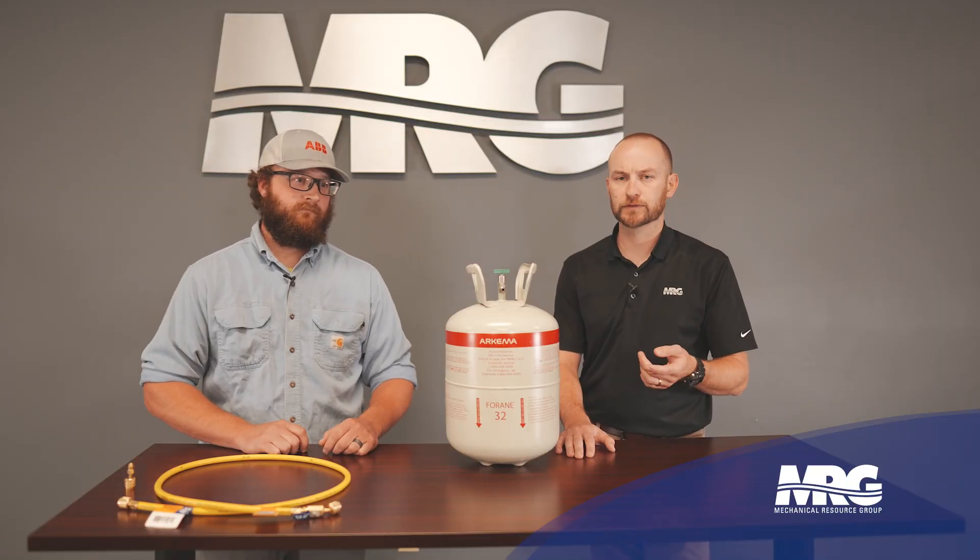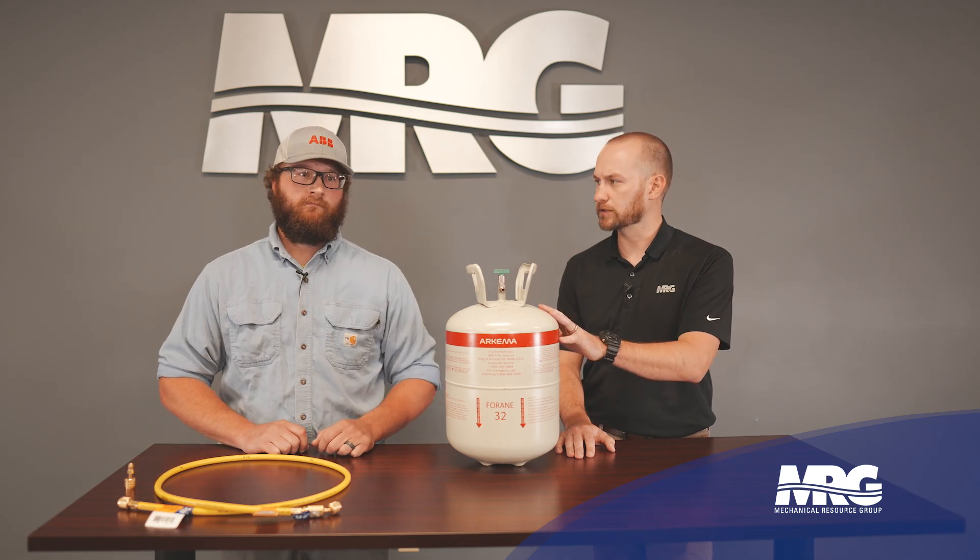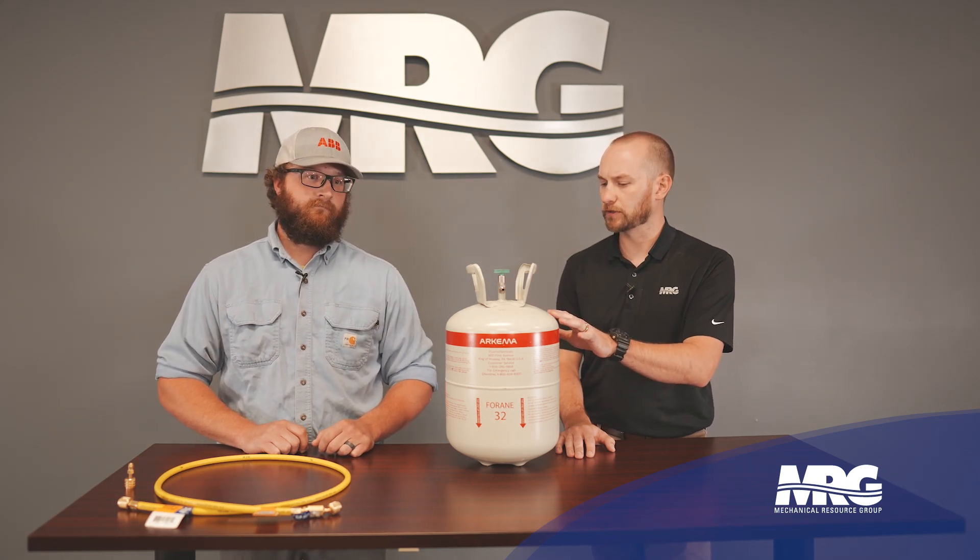You also mentioned R454B. What's different about R32 and R454B? R32 is a single component refrigerant — it's just one chemical. R454B is actually a chemical blend made up of R32 and R1234YF. With that blend, you're going to have temperature glide. With R32, you're not going to have temp glide at all.